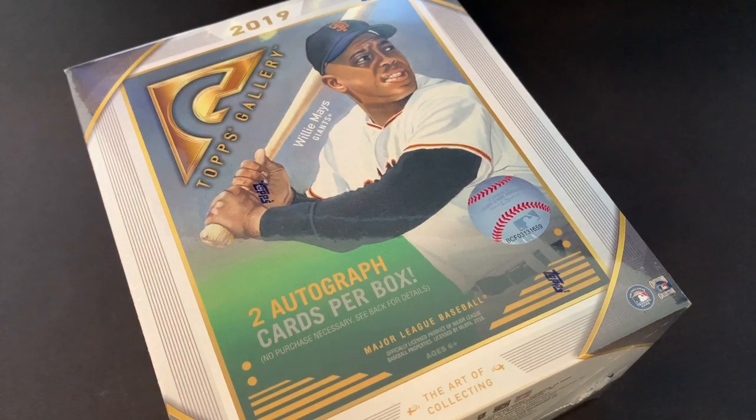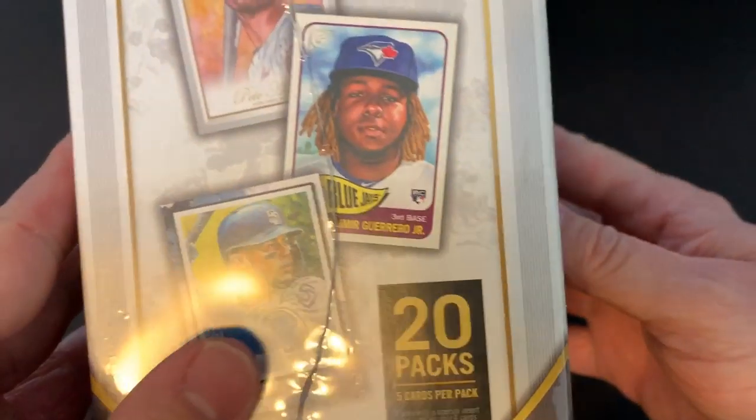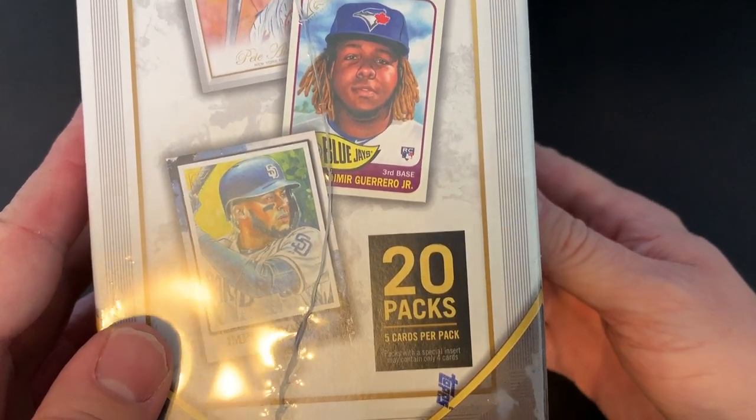Hey everyone, hope you're having a great day. I just got a brand new product — I was in my Walmart and I saw this is a Walmart exclusive: it's 2019 Topps Gallery. I was looking for a blaster box or maybe two blaster boxes, but the only thing my Walmart had was this monster box. This is basically a hobby box at Walmart — the cost is the same as a hobby box. You do get two autograph cards per box, and there are 20 packs with five cards per pack.